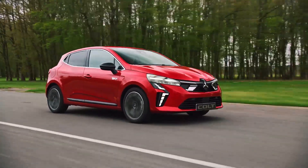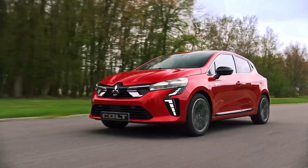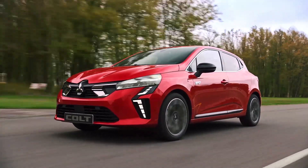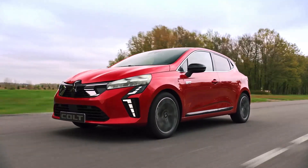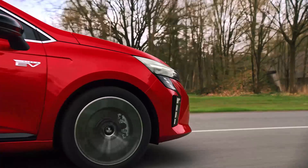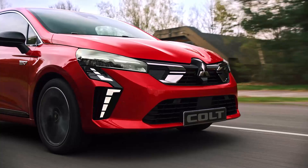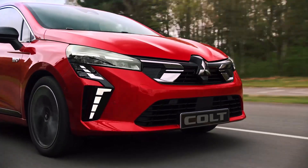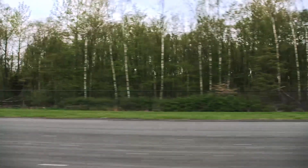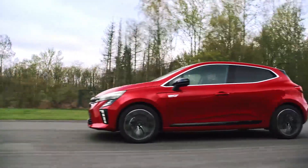The hybrid accelerates from 0 to 100 km/h in 9.9 seconds with a top speed of 180 km/h, and comes with a 1.2 kWh water-cooled battery. The Mitsubishi Colt 2024 compact hatchback will be available only in the European market, with production beginning at Renault's Valladolid plant in Spain, and an official release scheduled for fall 2023.